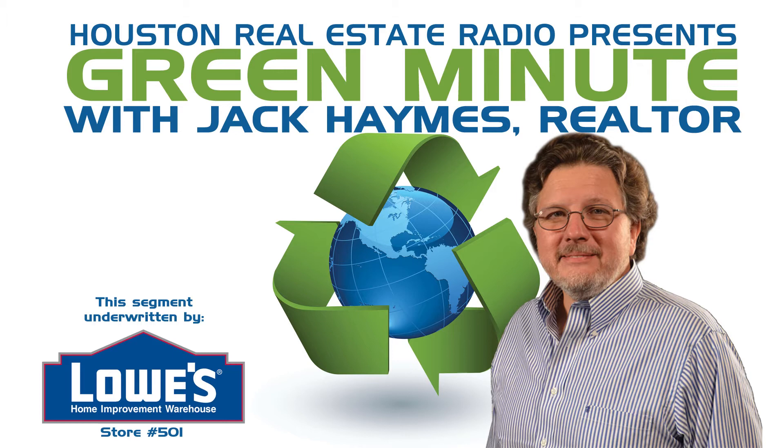We've come a long way, so whether you're looking at a new home or updating your existing home, keep green in mind. Remember, I am not only a green designated realtor, but also an avid recycler. So here's a quick tip.